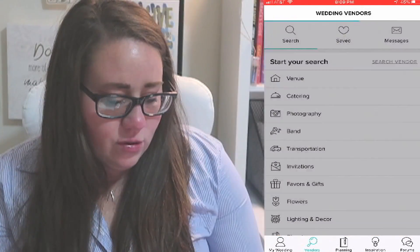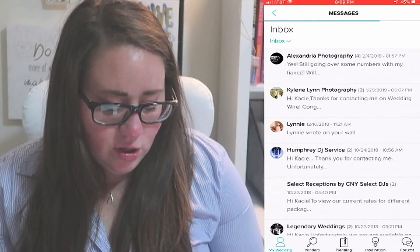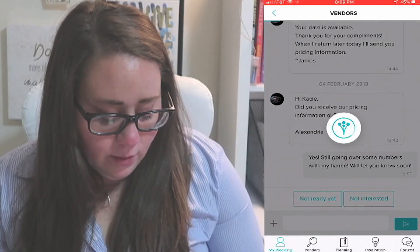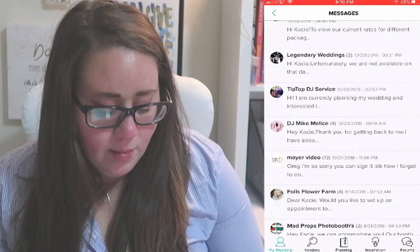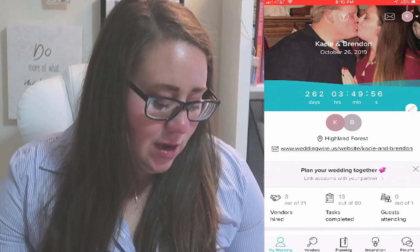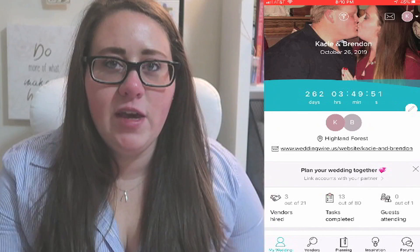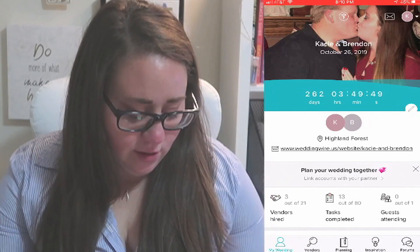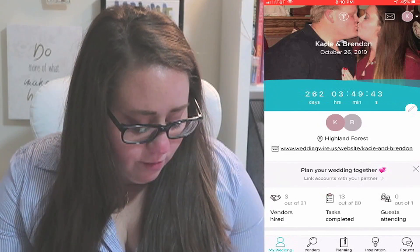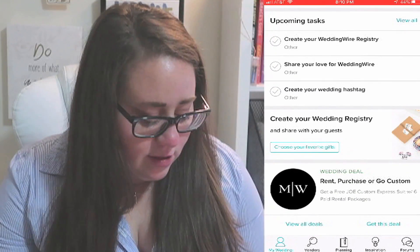On the home screen you have a mailbox button at the top where you can manage all of your messages. I've been talking to some different photographers lately, so I have a bunch of photographers in my top area. I definitely used WeddingWire to find my DJ and my videographer, I was looking at a couple different photographers on there, and I think I even found my venue on there. There are a lot of helpful things on this app for finding and planning your whole entire wedding.